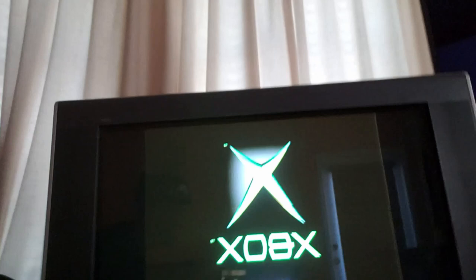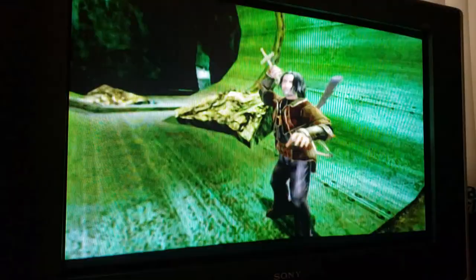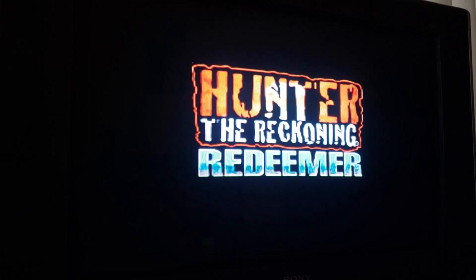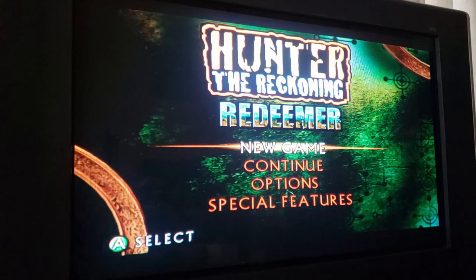Look at this — I've got OG Xbox on here. That thing looks so good. Check that out. Look at those scan lines, losing out the graphics a little bit. I've got Hunter the Reckoning on here. Oh my god, you can just see how clean this looks — it looks beautiful.